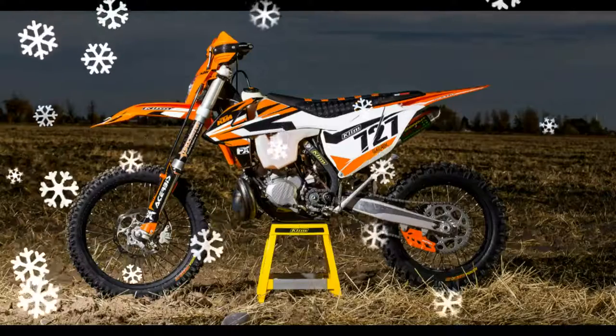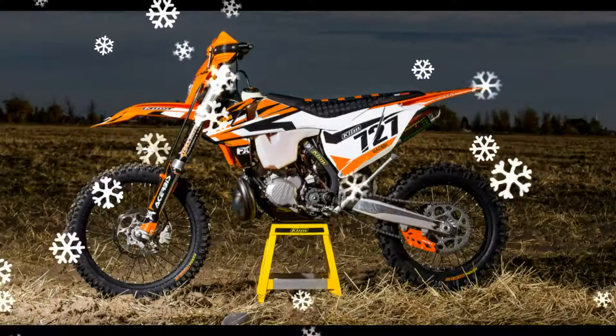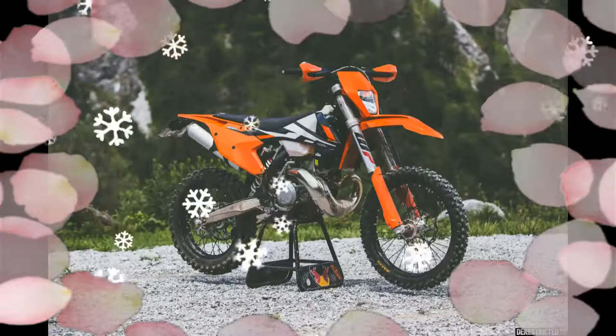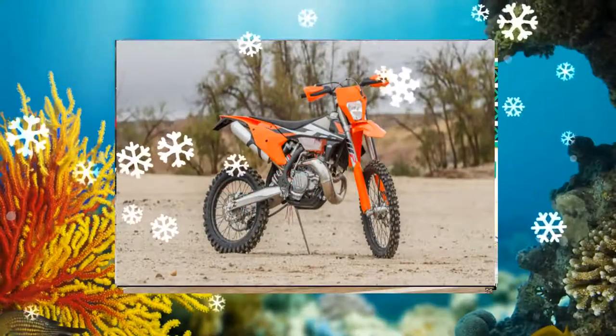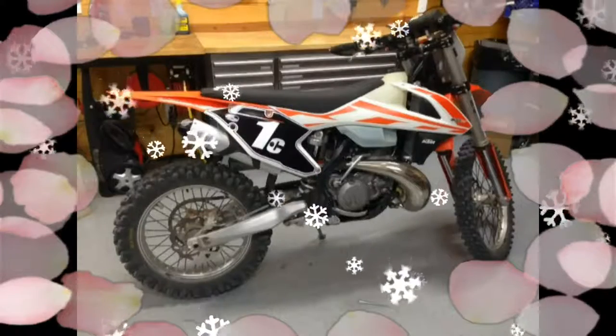2017 KTM 300 XC. For 2017, the 300 XC features detail improvements and new colors and graphics, but basically retains the same chassis and engine specification as the previous year. We have always loved the 300 smokers from KTM.